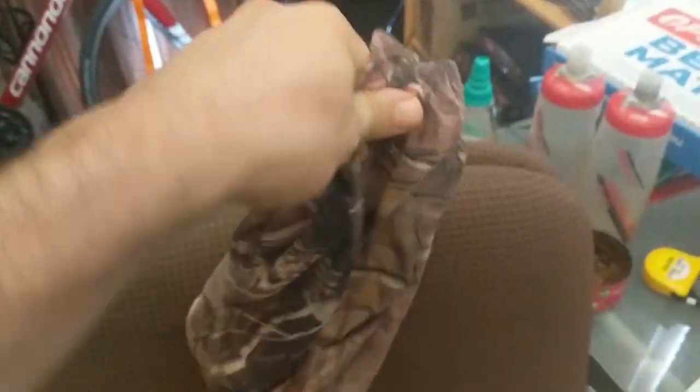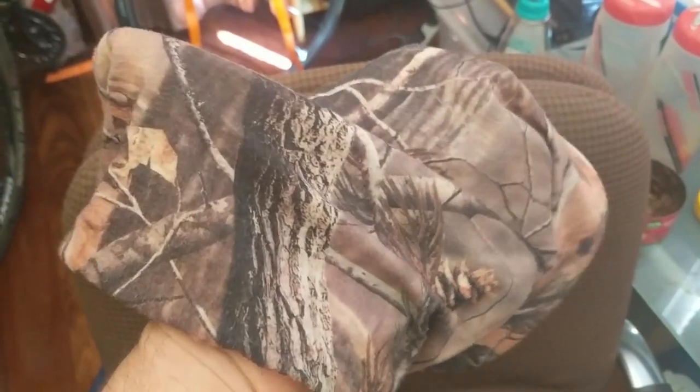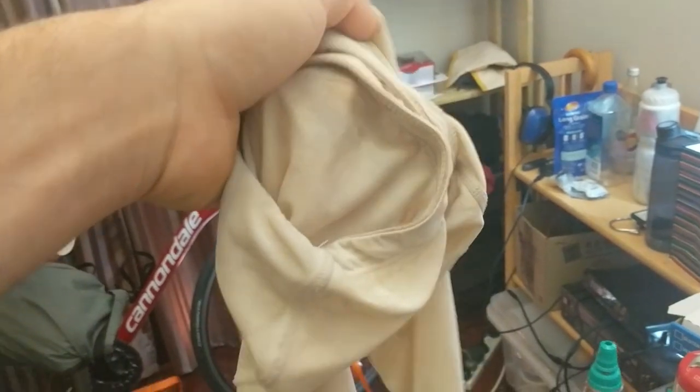Neck buff — super important. I picked this up off eBay as well; it was like a few bucks. I literally wear this every day because I'm not a huge fan of wearing sunscreen, so I can avoid wearing it when I wear this. You can just pull it right over your head under your helmet. On the same line of thought, I got a couple of arm covers — same sort of deal, eBay, they're like five bucks for the pair. The sizing's a bit weird because they're from China, but for the most part they've been fine. I think these are the extra large pair.